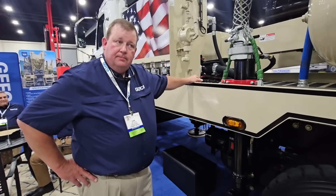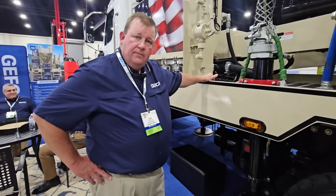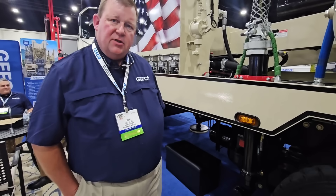The rig itself can be mounted on different chassis. Currently, we're using Western Star, Kenworth, and Peterbilt chassis.